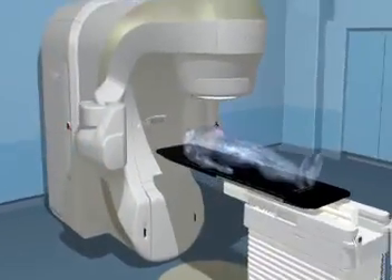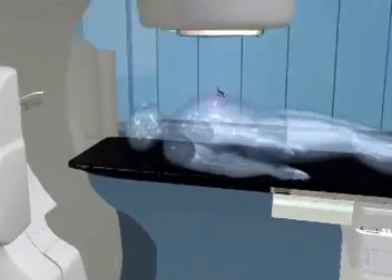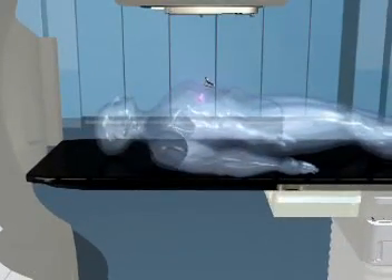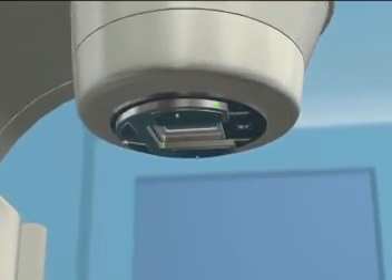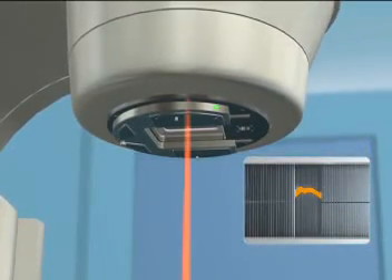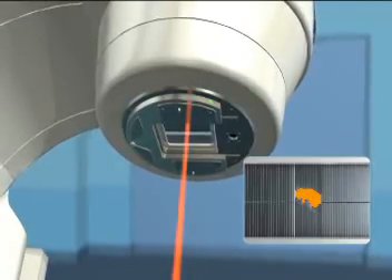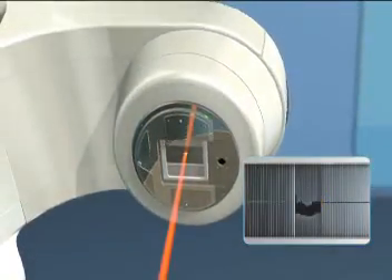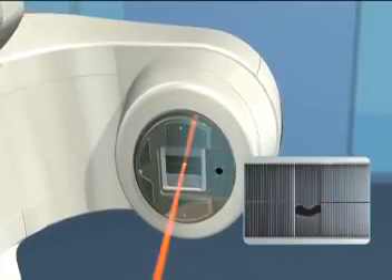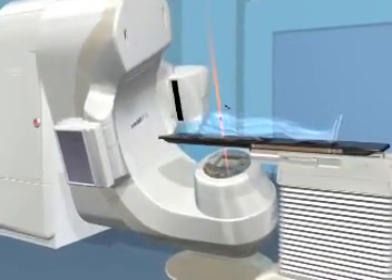Radiotherapy machines are sophisticated systems that can administer a variety of procedures and consist of several parts. The top of the machine, called a gantry, houses a multi-leaf collimator, which, simply put, is a set of leaves that continually adjust to precisely match the shape of the treatment beam to the shape of the tumor from every angle. During the delivery process, the gantry will revolve around you, delivering the radiation with submillimeter accuracy.